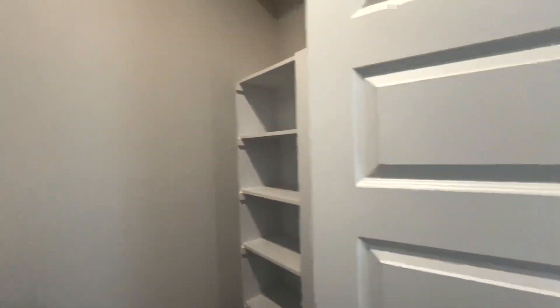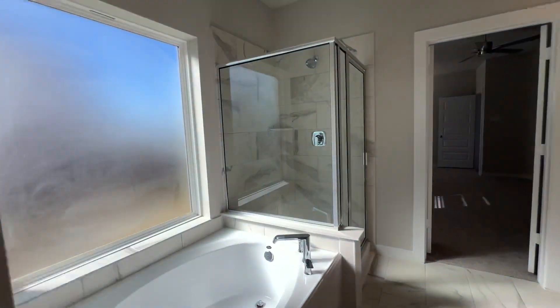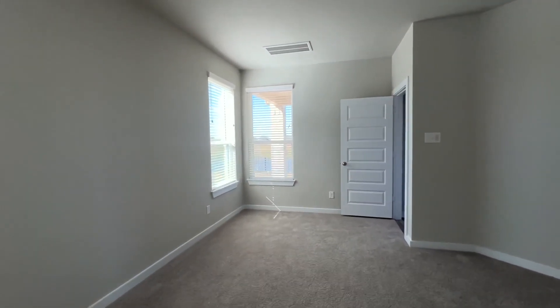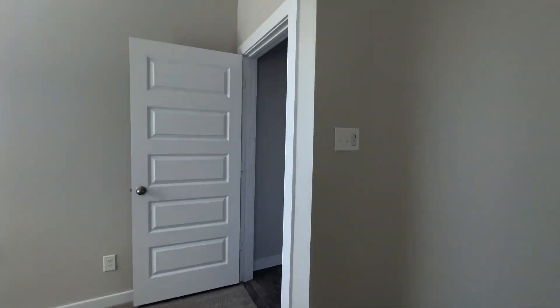Looking forward to sharing this home and other quick move-ins that we offer here in the community. Let's go check out the beautiful backyard and I look forward to being in touch.